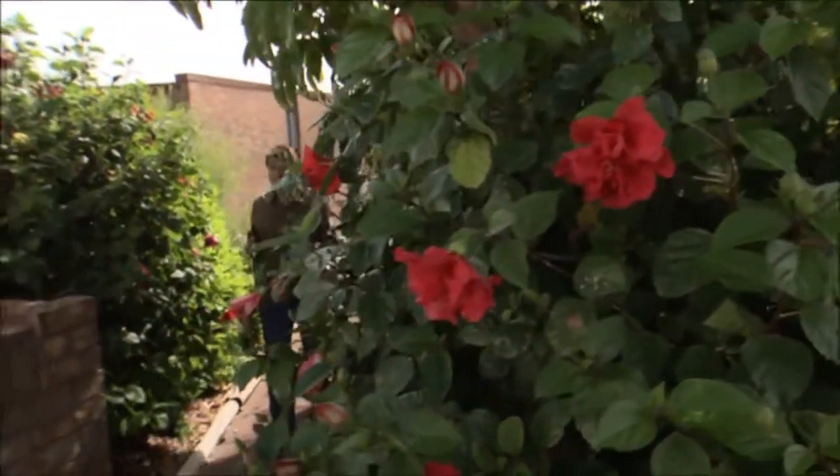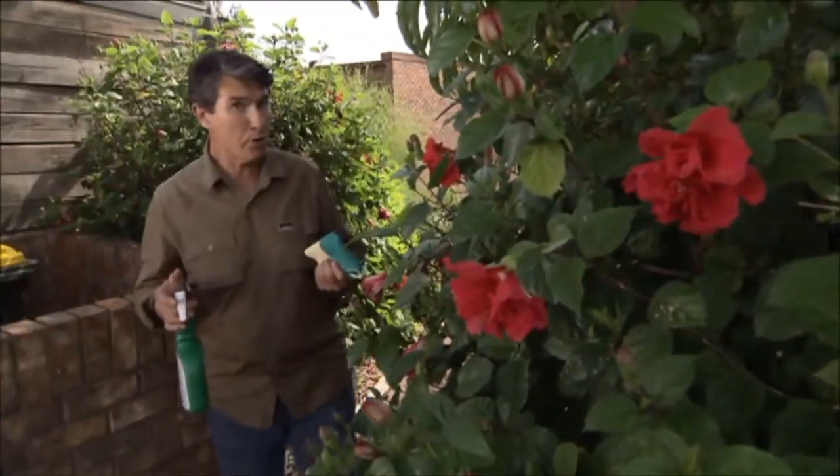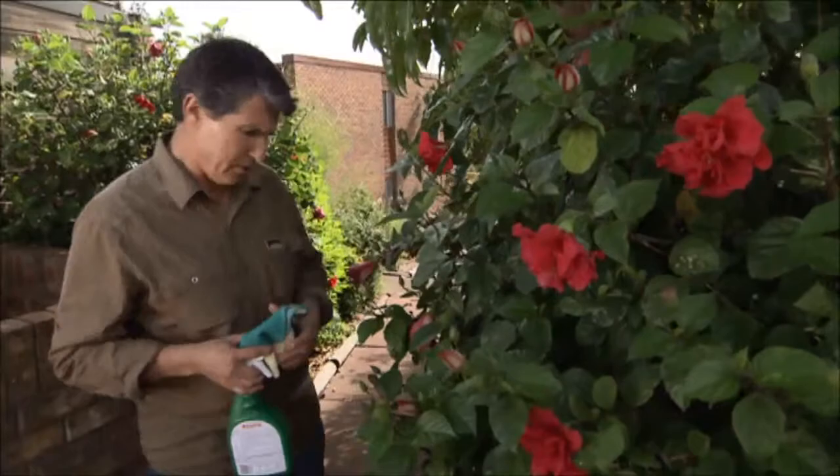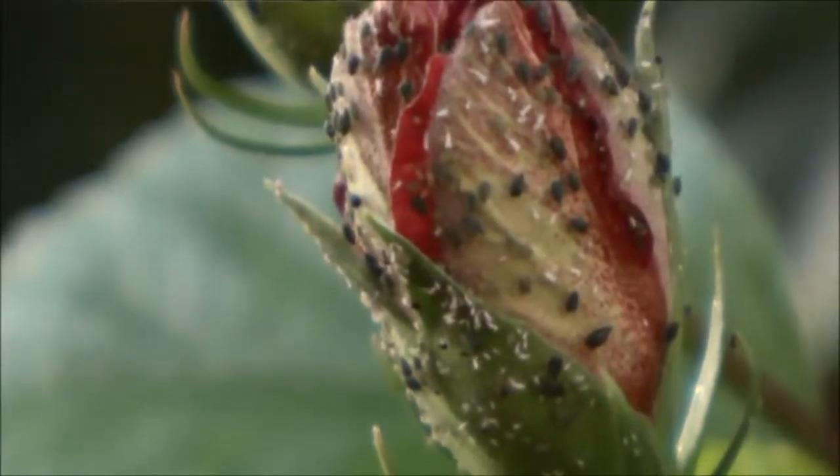There are over 250 different types of problem aphids — some only attack potatoes, others strawberries, and of course there's the rose aphid. But the one I'm concerned about at the moment is the one on this hibiscus.